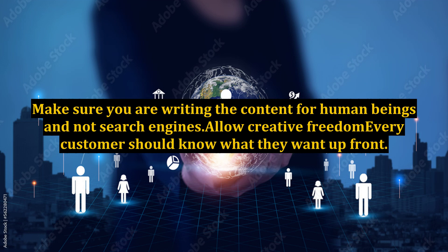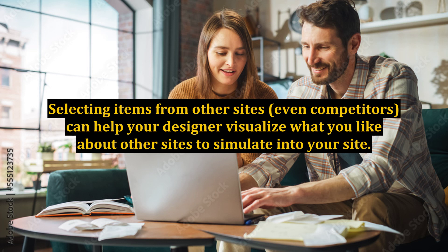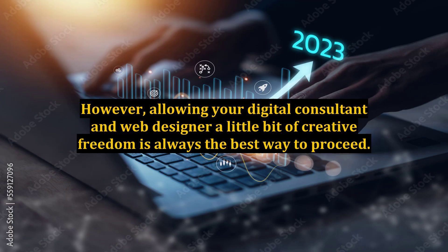Allow creative freedom. Every customer should know what they want up front. Selecting items from other sites, even competitors, can help your designer visualize what you like about other sites to simulate into your site. However, allowing your digital consultant and web designer a little bit of creative freedom is always the best way to proceed.